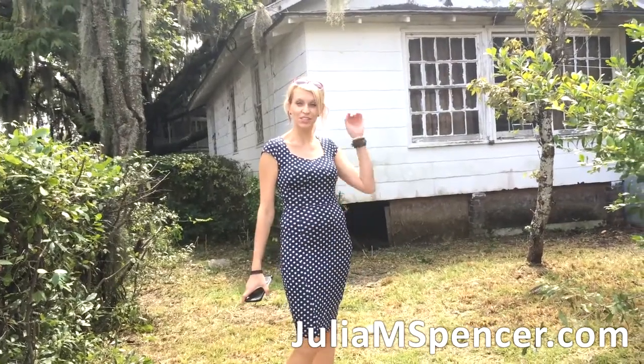Hi, this is Julia M. Spencer, real estate advisor, investor, and enthusiast. I wanted to talk a little bit, an update on this property right here.